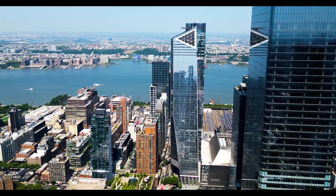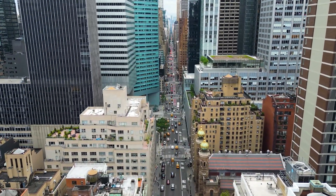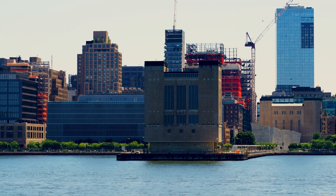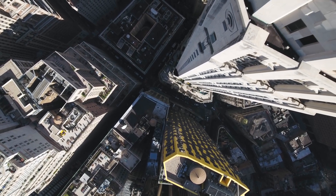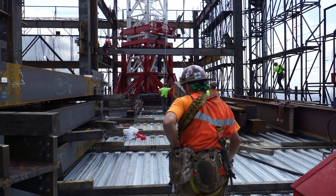Skyscraper construction in urban areas like New York City is challenging enough without the worry of falling objects that could threaten the public safety of pedestrians below. With tight project budgets and accelerated schedules pushing jobs to move faster with fewer resources, how can safety remain a priority when constructing in narrow metropolitan spaces? Intentional safety measures must be taken to protect those on and near the worksite from the dangers of falling objects.